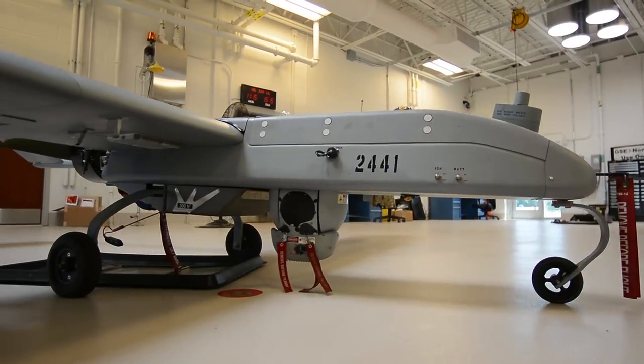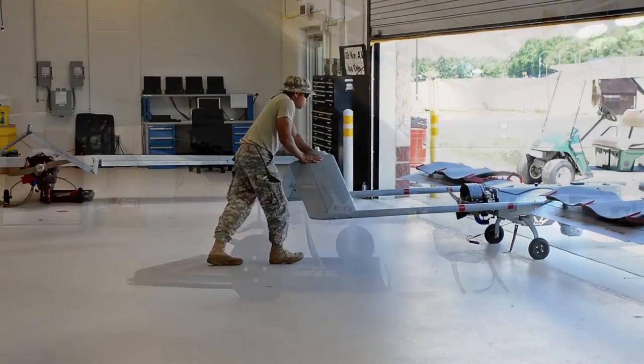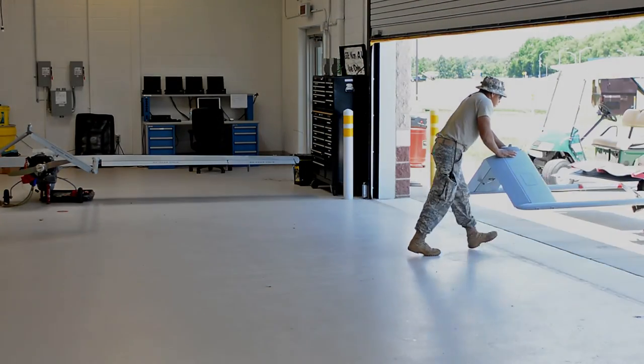After I graduated from Fort Huachuca, I realized the great capabilities of what they provide for security and safety of our troops.